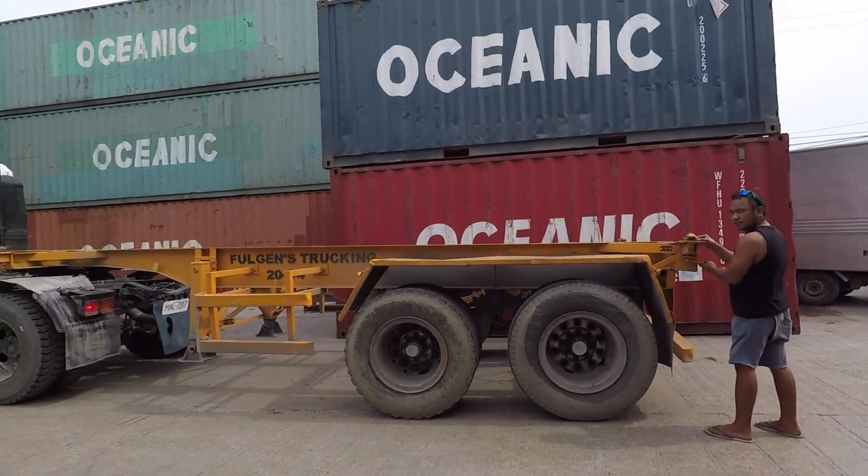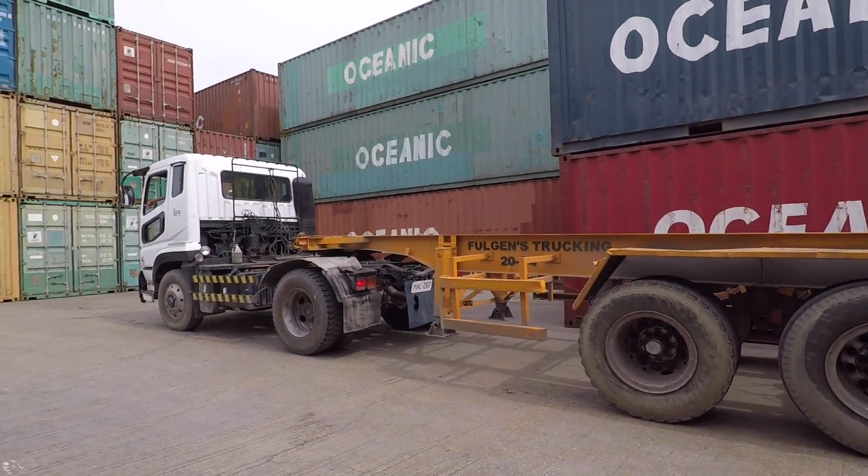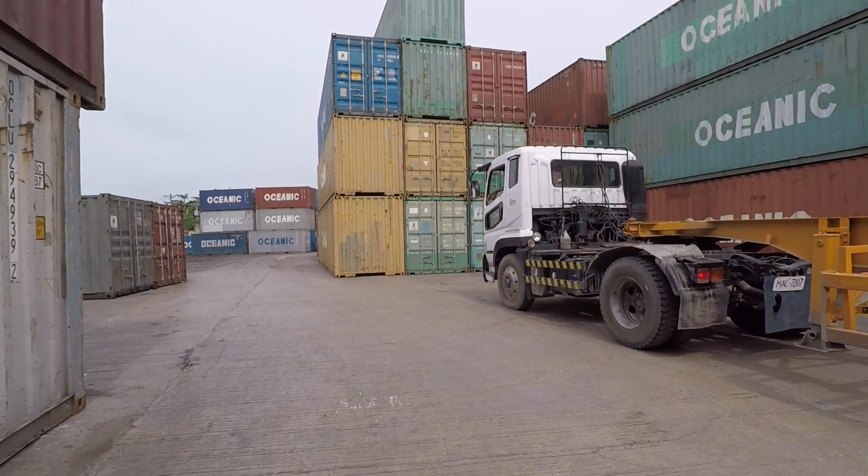Like this — trucking. This is the one that picks up the container and carries it to your place. That's a different company.